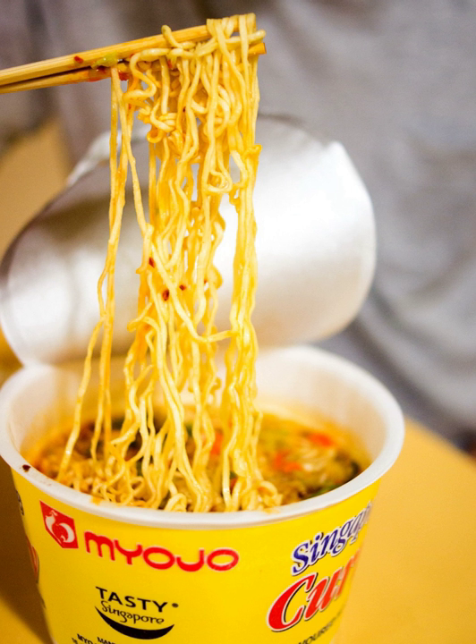Some instant liquid soups are manufactured in microwavable containers. Additionally, some instant soups, such as Knorr's Erbswurst, are prepared in a concentrated paste form.